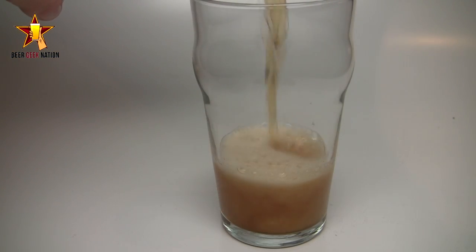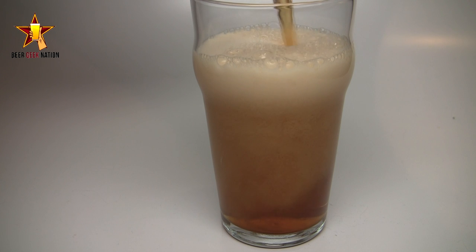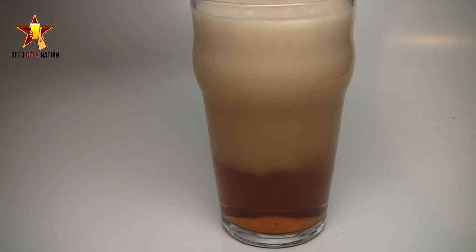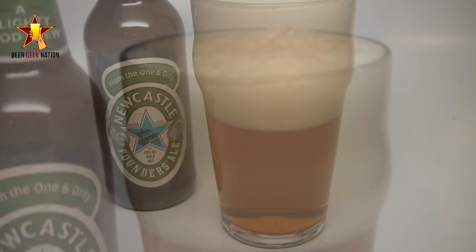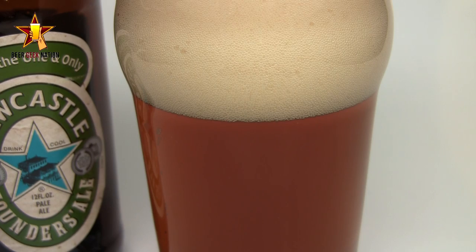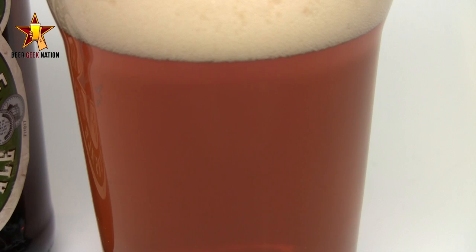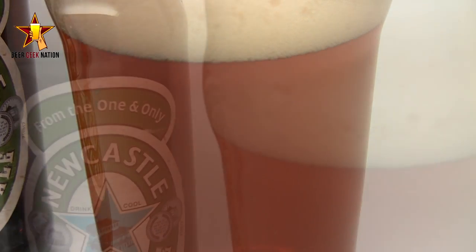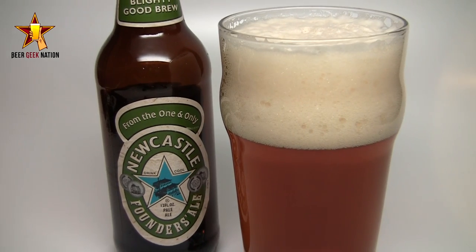Alright, the appearance on the Founder's Ale. It is a beautiful beer — brilliantly clear like crystal glass. It's a really nice orange, bronze, rust color. Nice carbonation coming off the bottom of the glass. There was a really nice three to four fingers of an off-white head and it's really sticking around — it looks like ice cream or ocean foam. Tons of lacing. Just a really clean, crisp looking beer.